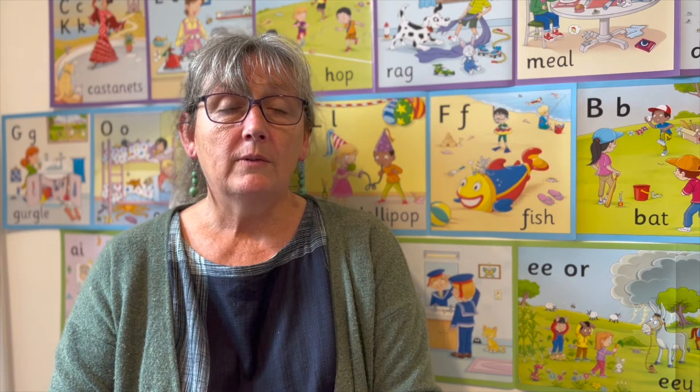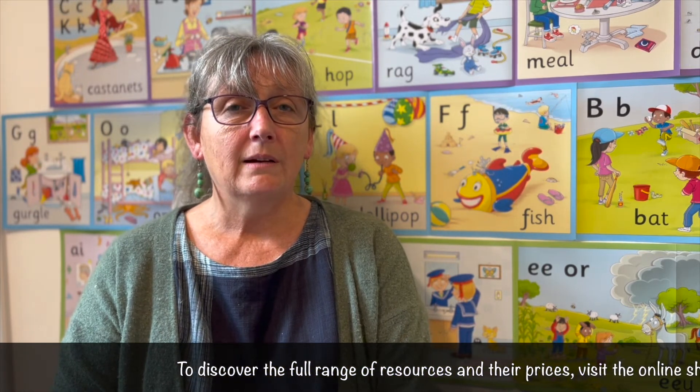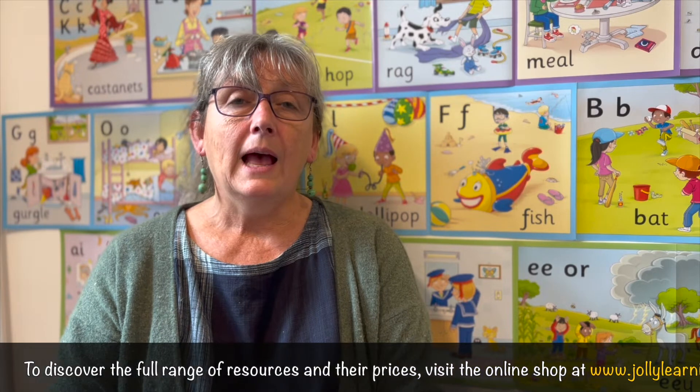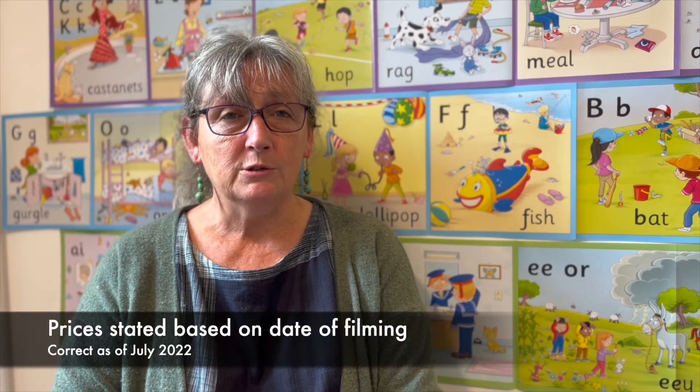If you want to buy all of our decodable readers — so the whole scheme, all the ones we have published currently — that's just under £300. Plus we've got various posters, they're around a tenner each, and then if you're looking at going across the school and you also buy one of each of the grammar handbooks, one to six, you can actually equip your school with the things that it needs for just under £600, which isn't too bad if you're thinking about a seven-year programme for children.